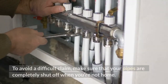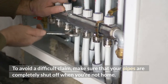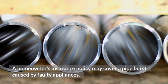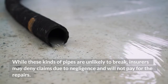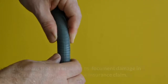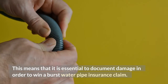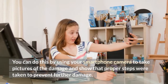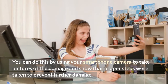To avoid a difficult claim, make sure that your pipes are completely shut off when you're not home. A homeowner's insurance policy may cover a pipe burst caused by faulty appliances. While these kinds of pipes are unlikely to break, insurers may deny claims due to negligence and will not pay for the repairs. It is essential to document damage in order to win a burst water pipe insurance claim. You can do this by using your smartphone camera to take pictures of the damage and show that proper steps were taken to prevent further damage.